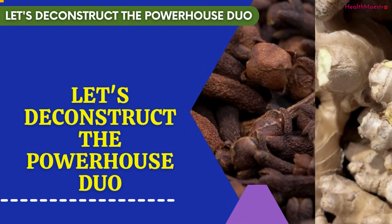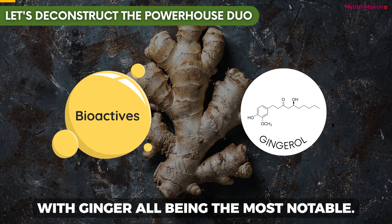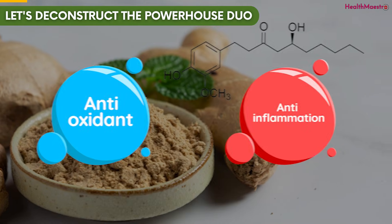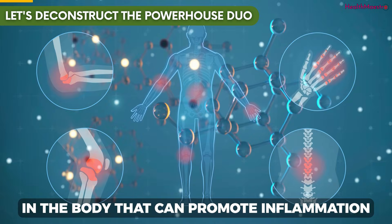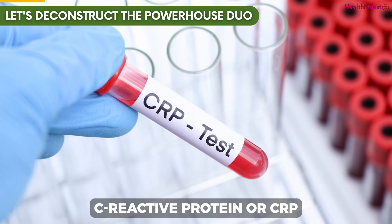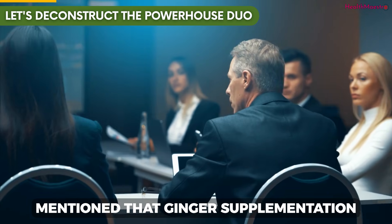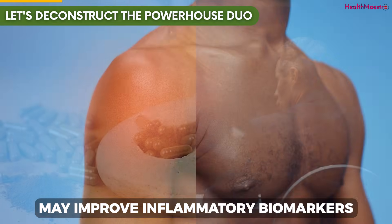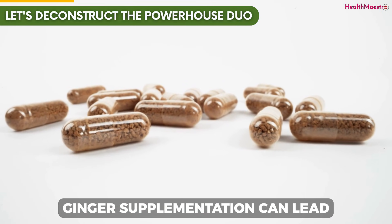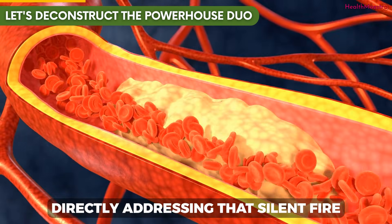First is ginger — a powerhouse of bioactive compounds, with gingerol being the most notable. Gingerol is known for its potent anti-inflammatory and antioxidant effects. It works by inhibiting pro-inflammatory chemicals in the body that can promote inflammation. This brings us back to C-reactive protein, or CRP. Studies have shown that ginger can help here — a 2025 review mentioned that ginger supplementation may improve inflammatory biomarkers, and some promising studies have shown that daily ginger supplementation can lead to a significant reduction in HSCRP levels, directly addressing that silent fire.